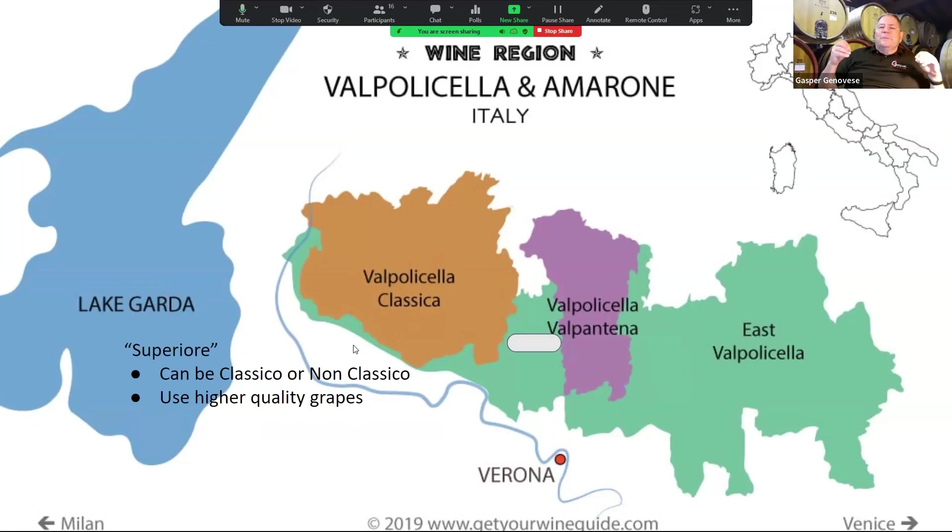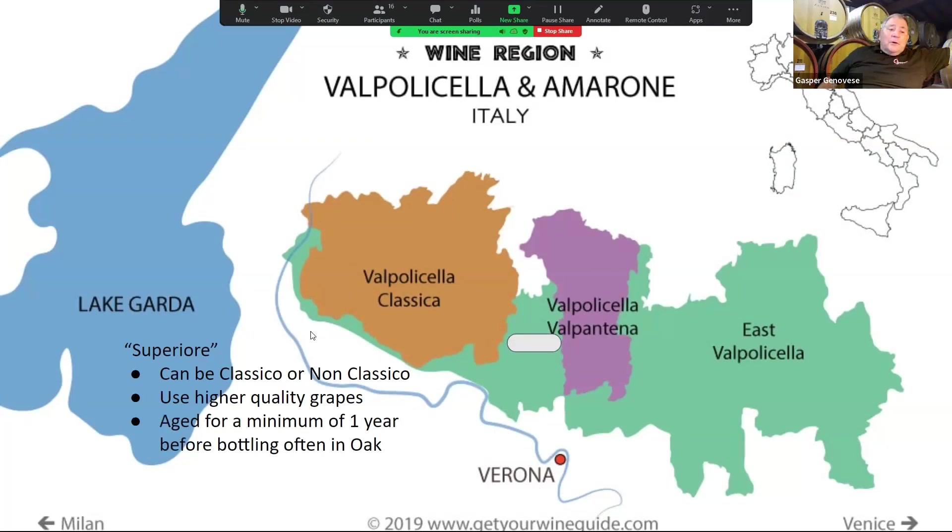Superiore uses higher quality grapes — better clones and that sort of thing. In order to get the Superiore label, it has to age for a minimum of one year before bottling in oak. That's not to say it's aged in brand new oak barrels — a lot of times they might be in huge old oak barrels, so the wine doesn't get a lot of oak contact. Those barrels have probably been there for decades, so you don't get a lot of oak flavoring, but you do get a little bit of oxygen, which makes the wine more complex. It has to be at least 12% alcohol and is usually a fuller-bodied wine.